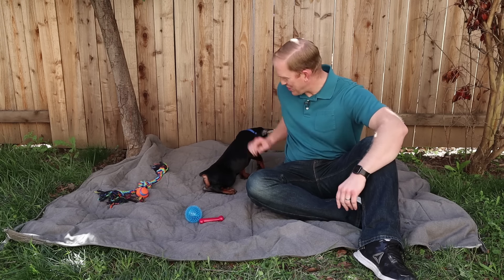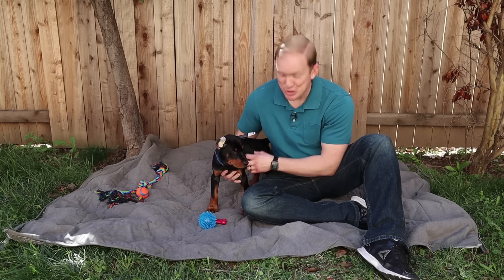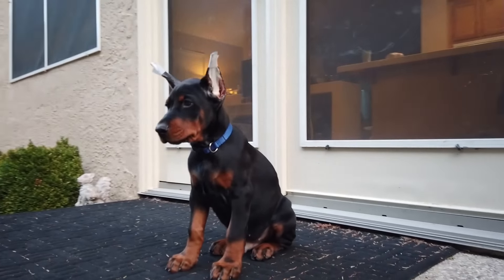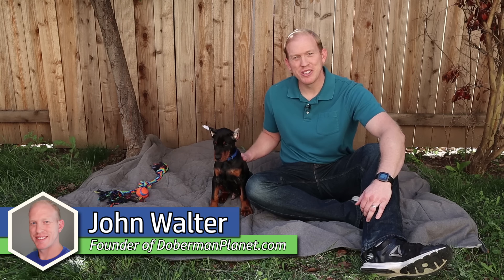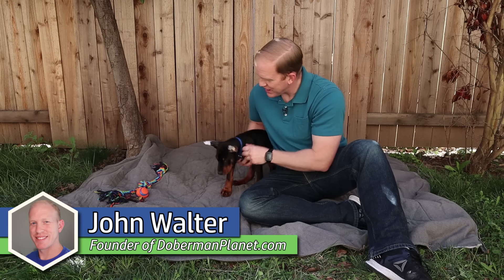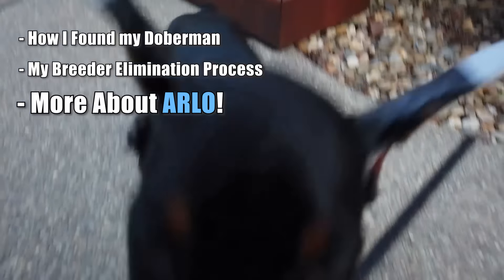Guys, I'm super excited today. This is Arlo. He's my new puppy. He's an eight-week-old, 100% European Doberman and I'm super excited to have him. Finally we found a breeder we decided to work with. We found the puppy that I think was right for us and I wanted to introduce you guys to him. You'll be seeing a lot more of Arlo on my channel, on Doberman Planet. He's got a lot of spunk in him right now.